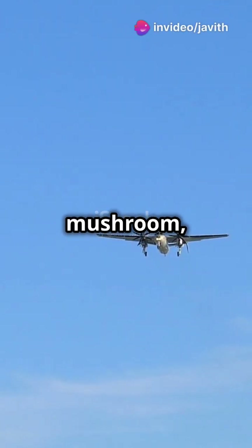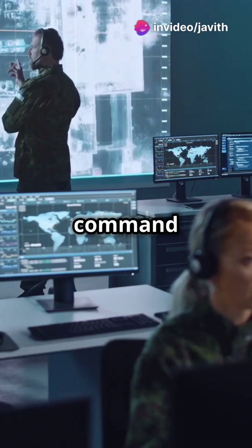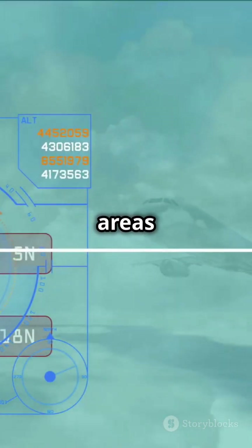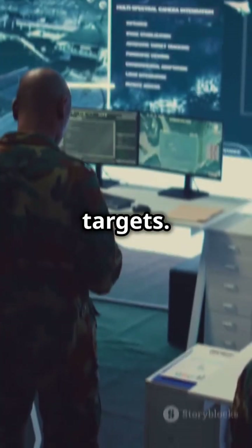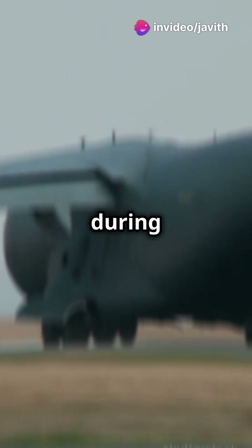If your plane looks like a flying mushroom, you're flying an AWACS. These airborne marvels are like flying command centers for military ops. AWACS planes monitor massive areas from above, detecting and tracking enemy planes, ships, and ground targets. They're crucial for providing real-time intelligence and control during missions.